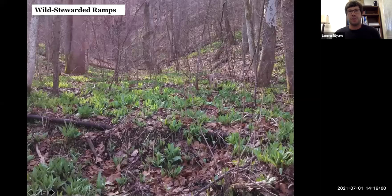Here's a picture of wild stewarded ramps — just a wild population with good distribution. You can see some areas in the corner where seed has been collected and planted, and new little beds are forming. This is a great example of a wild stewarded population. It doesn't look a whole lot different from a wild simulated population — a little more geographically dispersed with more natural reproduction, natural seed dispersal, and natural recruitment. Back where it's a little thicker and patchier, that's where seeds have been planted to create new satellite populations.